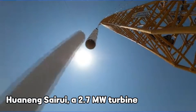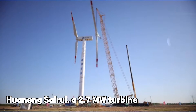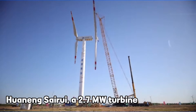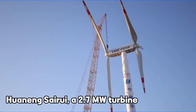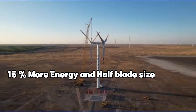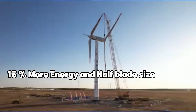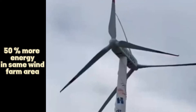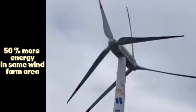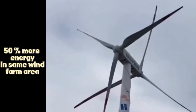The Huaning Sairui is a 2.7-megawatt turbine with two rotors arranged in tandem. The wind energy capture efficiency of this special turbine is more than 15% higher than that of traditional wind turbines, and the size of the blade is reduced by nearly half, which means that in wind farms of the same area, the number of units and power generation capacity can be significantly increased by more than 50%.